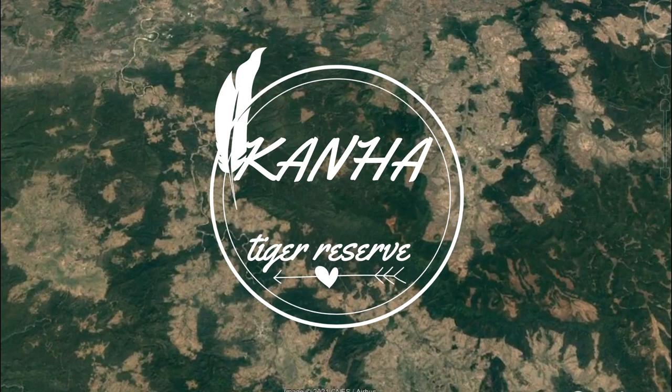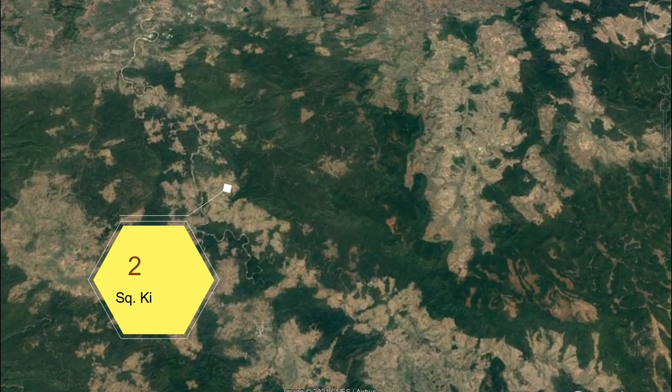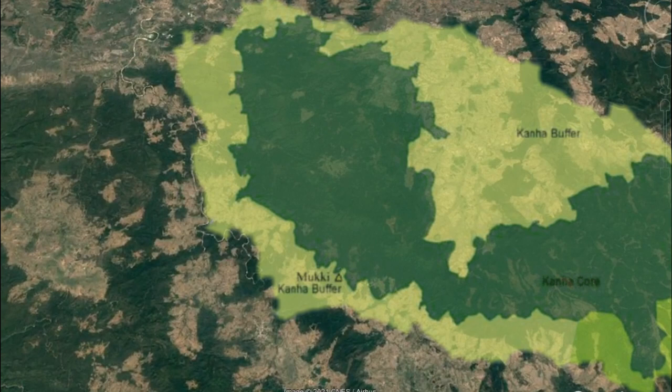This tiger reserve is regarded as one of the finest wildlife protected areas in Asia, with a total area of 2,074 square kilometers spreading across Khor and Baifar, with prominent ecotourism zones like Kanha, Mukhi, and Kisli.